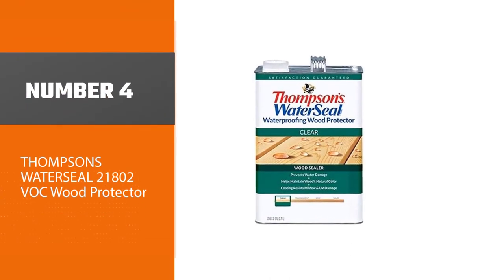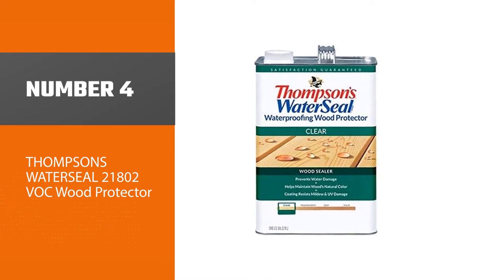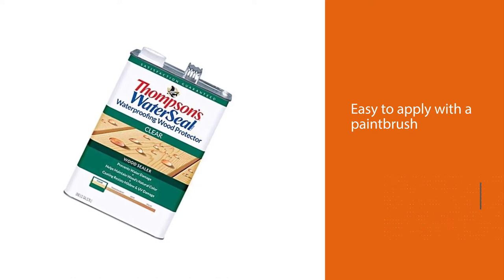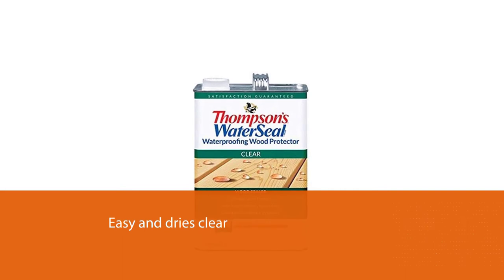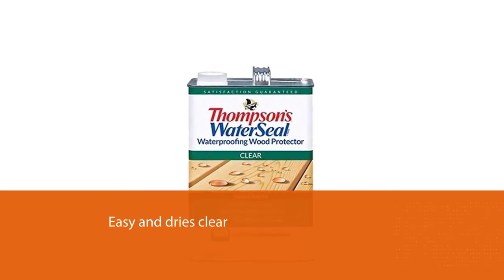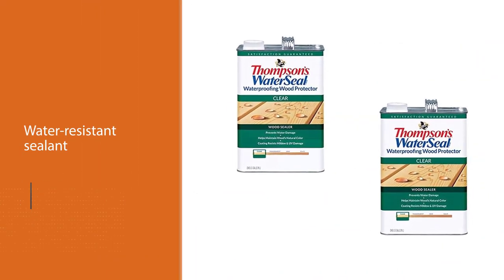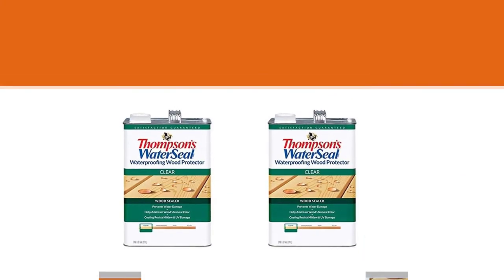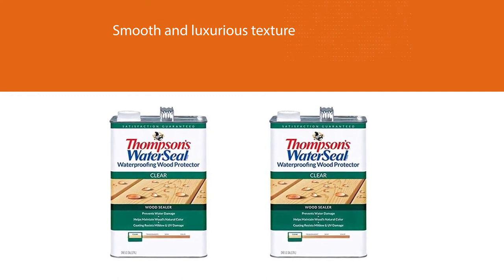Number four: Thompson's Water Seal 21802 VOC Wood Protector. If you're looking for a clear coat to protect your brand new teak finish, check out Thompson's Water Seal. This product does not have a tint or any color to it, making it perfect for preserving your outdoor teak furniture from day one. Easy to apply with a paintbrush, Thompson's Water Seal goes on easy and dries clear. This water-resistant sealant is perfect for many teak applications and also forms a smooth and luxurious texture on top of your wood so that you never have to worry about splinters.